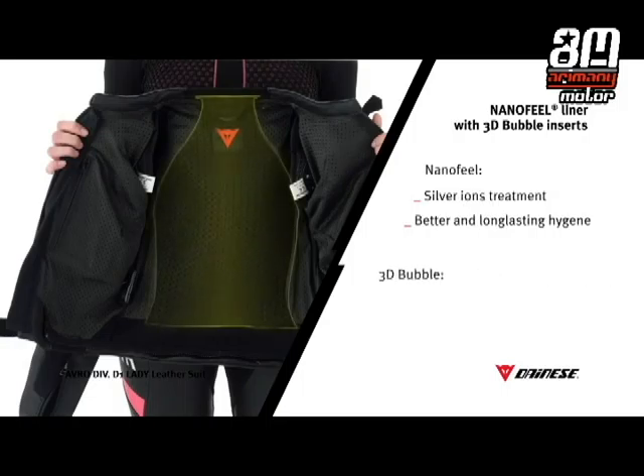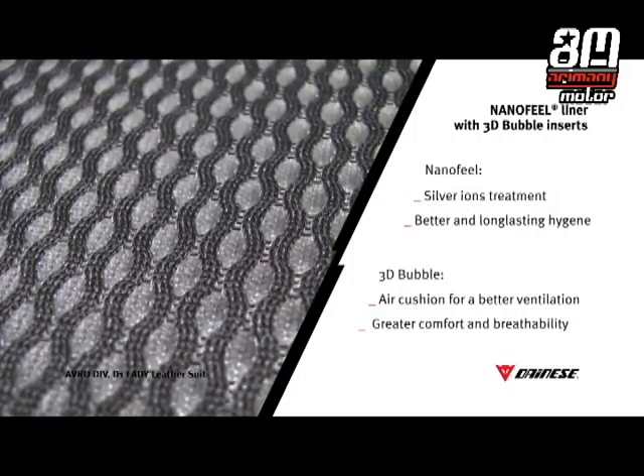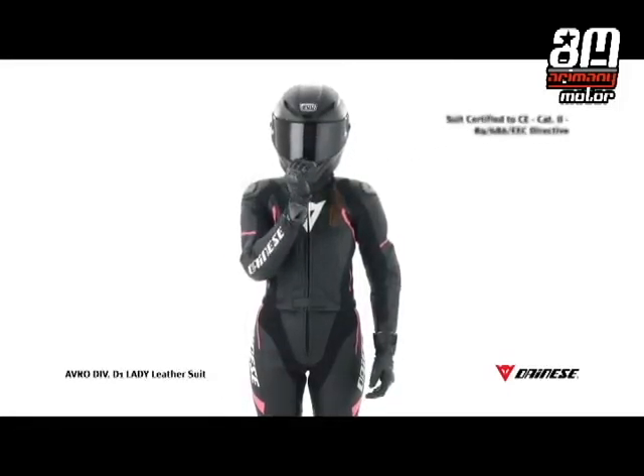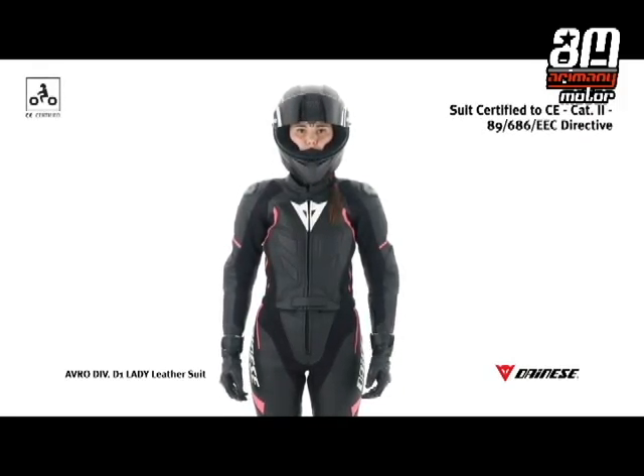3D bubble inserts permit the creation of an air chamber between the inside and the outside of the suit. Working as an insulator, this guarantees an ideal microclimate. The Avro Div D1 Lady certifies its collection to CE Category 2.